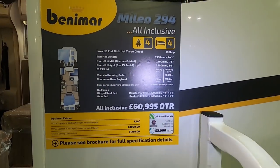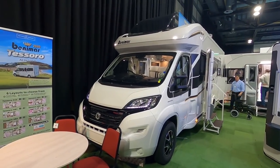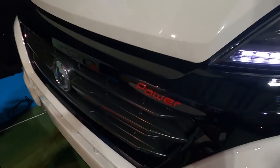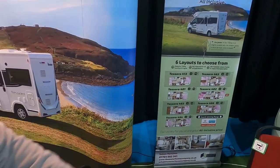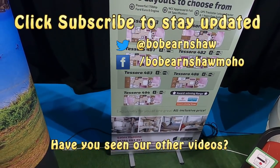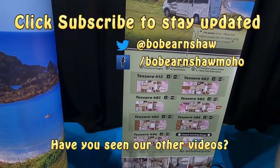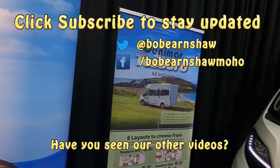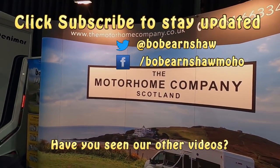It's a handsome-looking beast. That's the range there. We looked at the 481 and the 494 — the 494 with the bed at the back. Motorhome Company Scotland, right there.